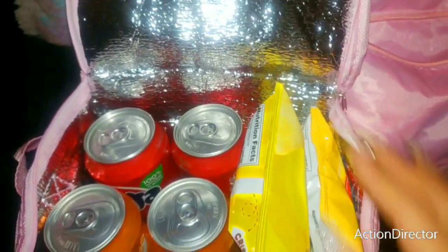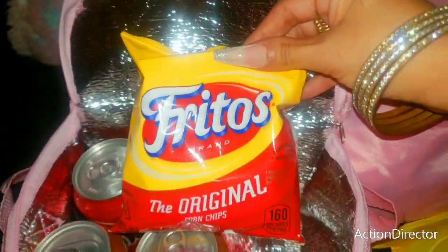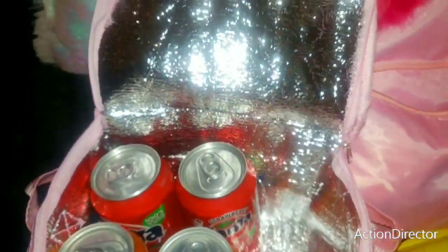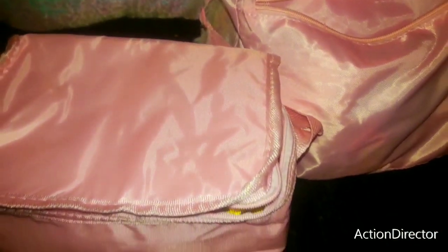I think it's so cute. So I just have classic glazed chips in here, I have some original Fritos, I have Fanta Soda in strawberry, and an orange. So we are ready for our day and all the essentials look so cute — Barbie pink.